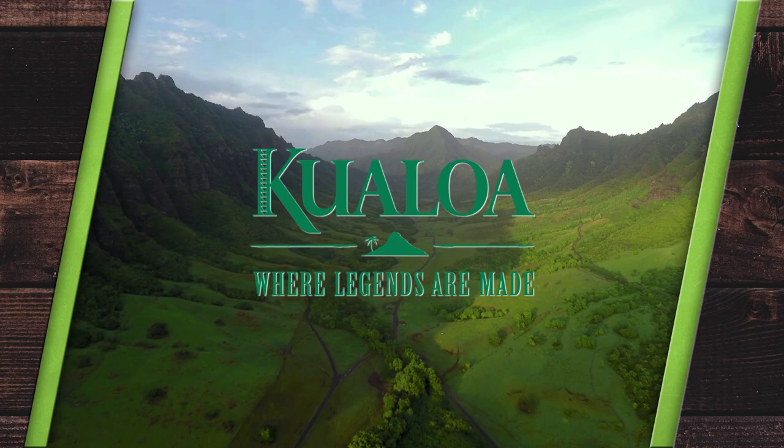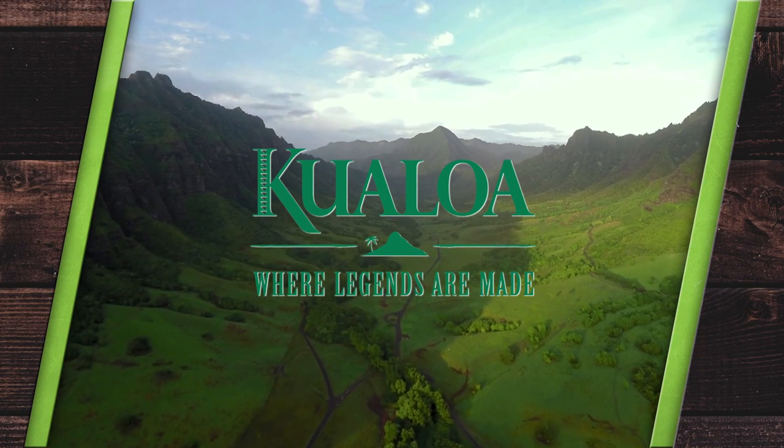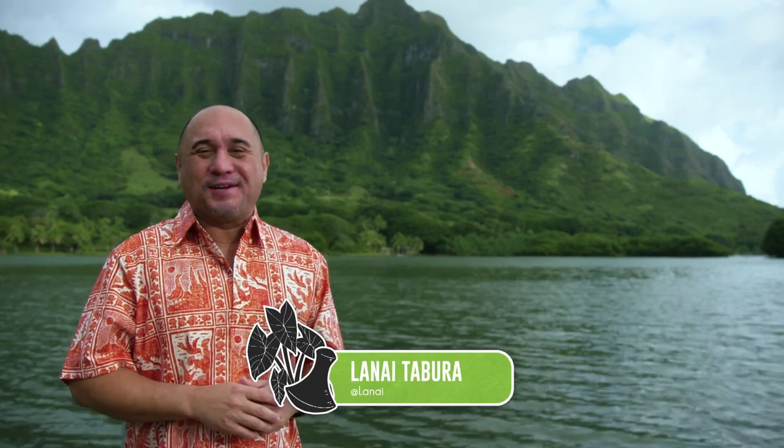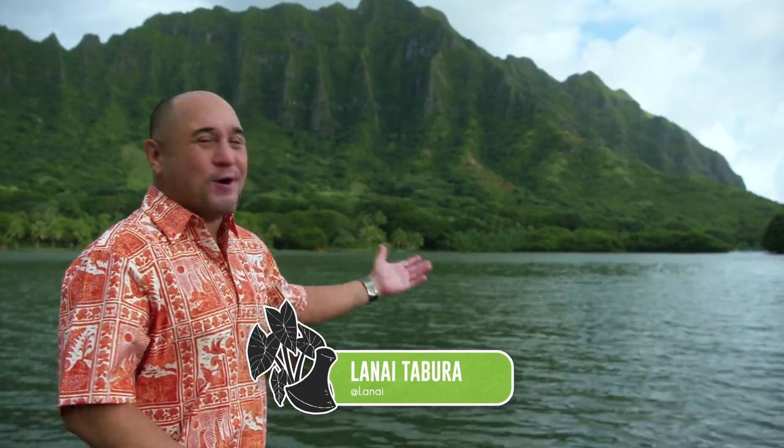This season of Cooking Hawaiian Style is presented by Kualoa Ranch, where legends are made. Hey, what's up? You got Lanai with another edition of Cooking Hawaiian Style, presented by Kualoa Ranch, one of my favorite places to come and ride horse.